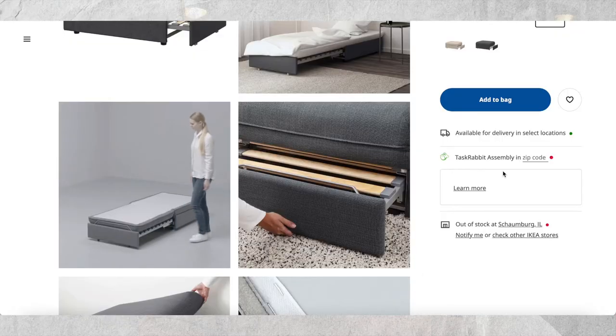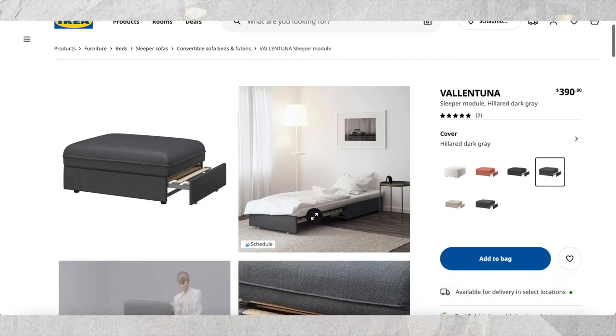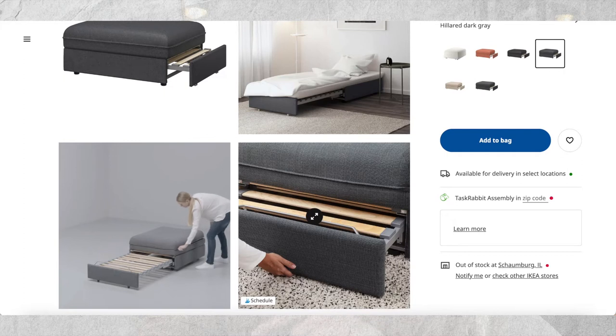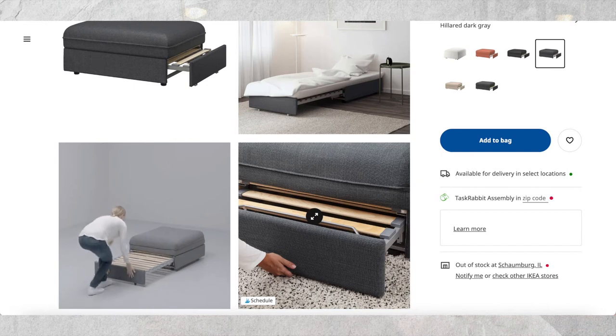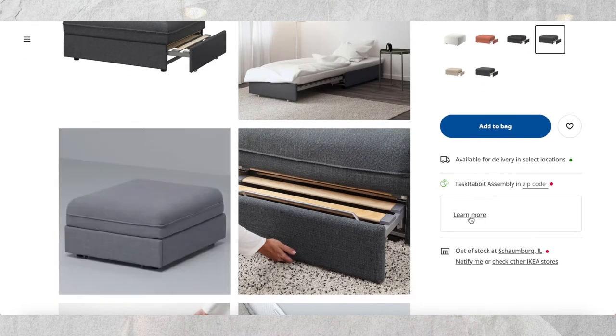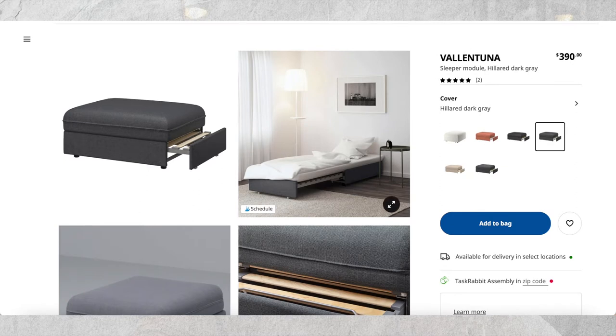If you don't have space for any of those, I'd recommend this piece from IKEA — it's a sleeper module, basically an ottoman that turns into a small bed. I can't vouch for the comfort level, so if you know let us know in the comments. I think it's really cool for small spaces because look at how small and compact it is, then it pulls out into a bed. It could be a great option if you have kids or smaller guests staying over.